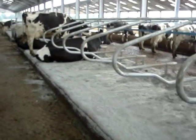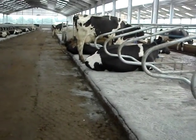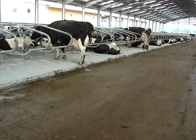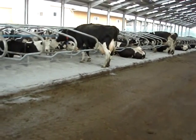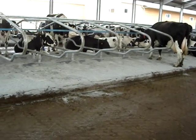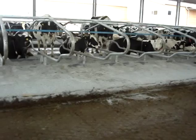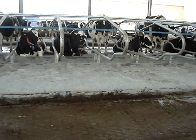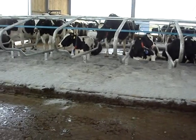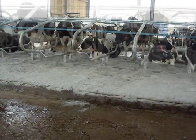Here you can clearly see the nice wide passages. When the cubicles are working correctly the passages look empty. Cows that are standing are standing comfortably with all four feet on the beds. Nice open fronted design. Cows are cutting away, with lots of freedom of space to get up and lie down easily, making the most of the extremely comfortable pasture mattresses.